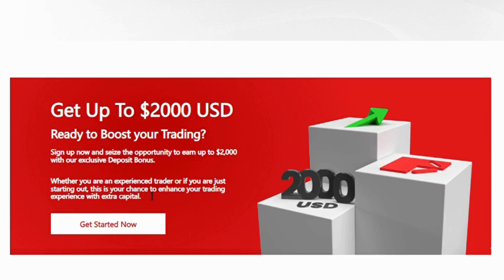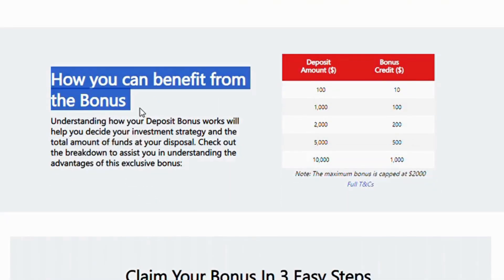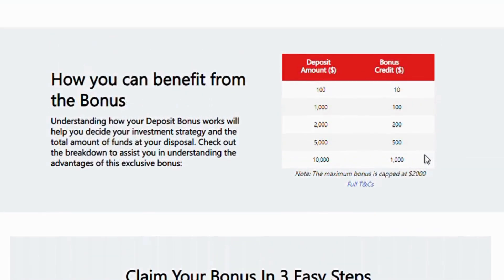Understanding how your deposit bonus works will help you decide your investment strategy and the total amount of funds at your disposal. Check out the breakdown to assist you in understanding the advantages of this exclusive bonus.